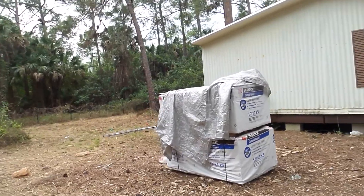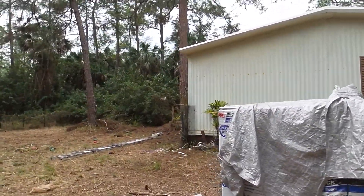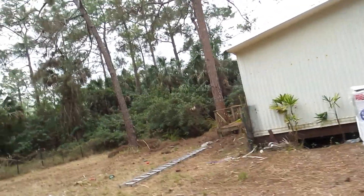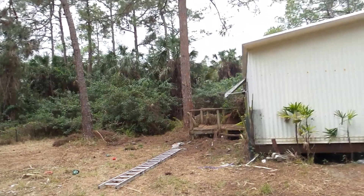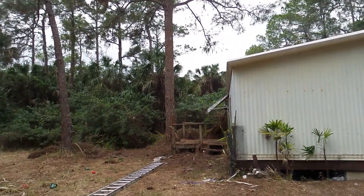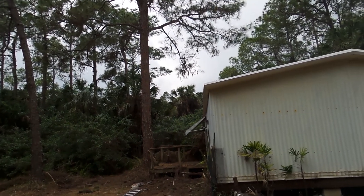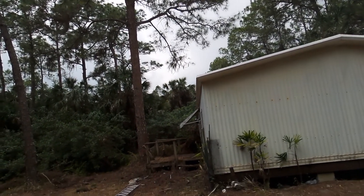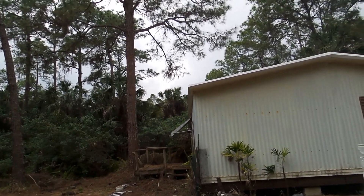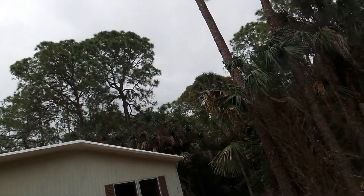Yesterday they kind of cleaned up most of the stuff that was on the porch and what came off of the roof. They've got the rest of that to clear out of there, but it's getting there.